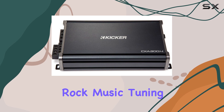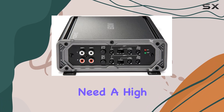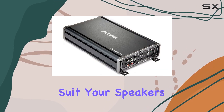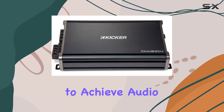Tuning your system is a breeze with the powerful 12 dB crossover included in this amplifier. Whether you need a high pass, low pass, or all pass filter, the CXA 300.4 allows you to customize the output to suit your speakers and listening preferences, ensuring you can fine-tune your system to achieve audio perfection.